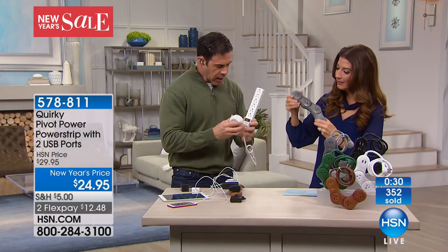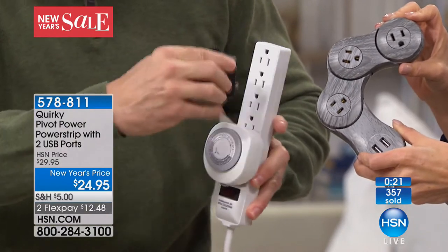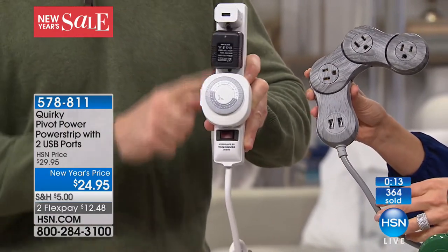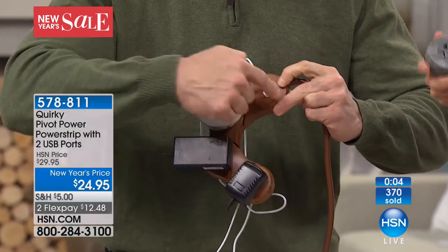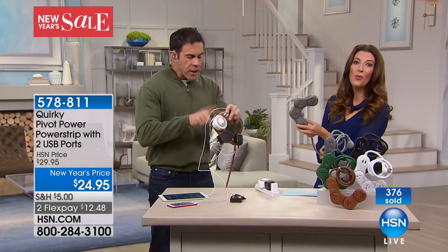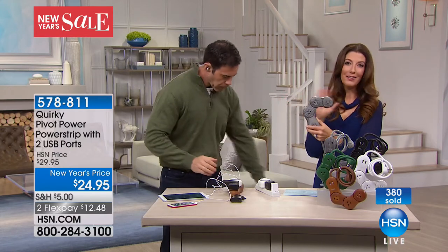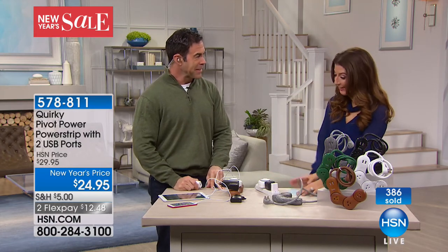Here's a timer — as soon as you put this in on a traditional strip, it only fits one way and blocks the next outlet. With the Quirky you can accommodate those big plugs in any direction and still have USB ports here and here. Just these two USB cubes — not even including the cords — would be $20 to $25 on your kitchen counter. Plus it has surge protection, which is very important for all these expensive devices.